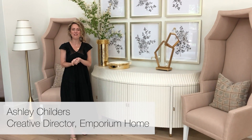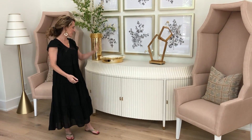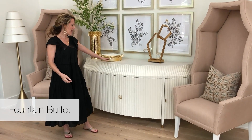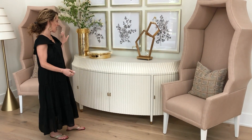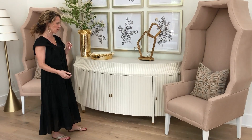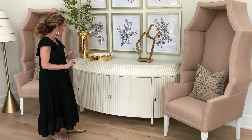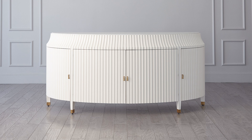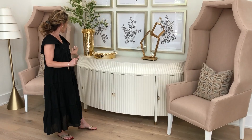I wanted to share a few of our new furniture pieces from the new collection. This is our Fountain Buffet — it's a lip-shaped buffet done in a really beautiful ivory matte finish with a honed marble top and satin brass hardware, and it's all hand-carved fluting.